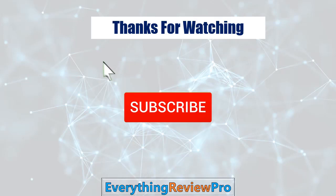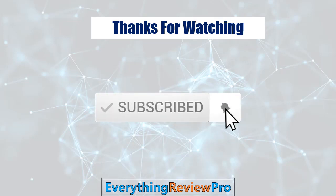Thanks for watching guys, I hope you liked this video. If this video was helpful to you, please remember to leave a like and subscribe to our channel to see more videos. We'll see you next time, bye!